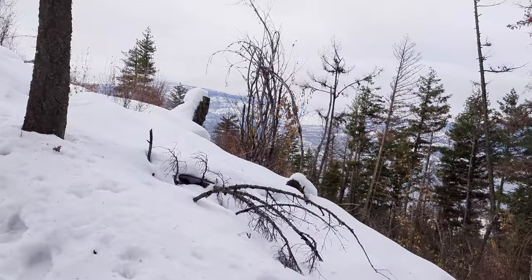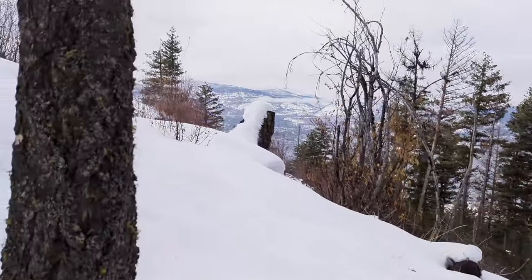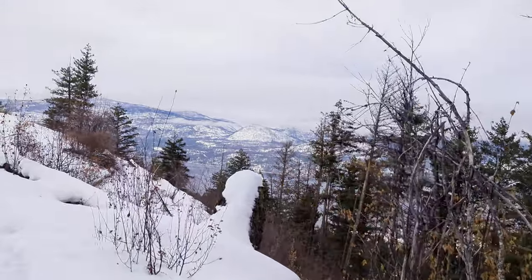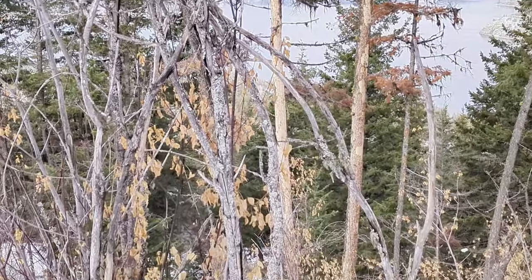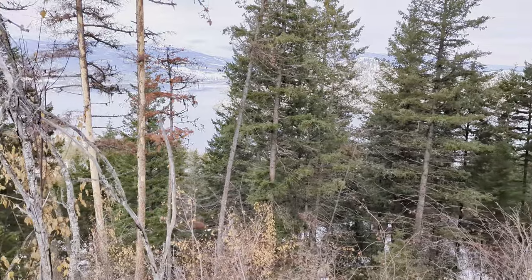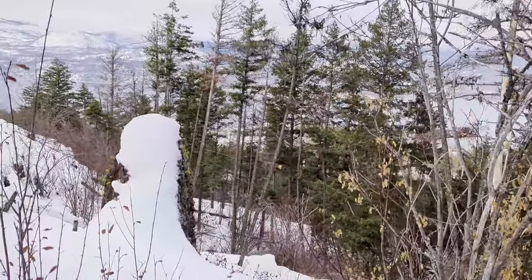One benefit of winter is we're going to get a better view than in spring, because a lot of the foliage has fallen off. Not all of it — winter came so fast that it actually froze some leaves on, as you can see. But we're already getting a glimpse through the trees of Okanagan Lake, and we're not at the top yet.